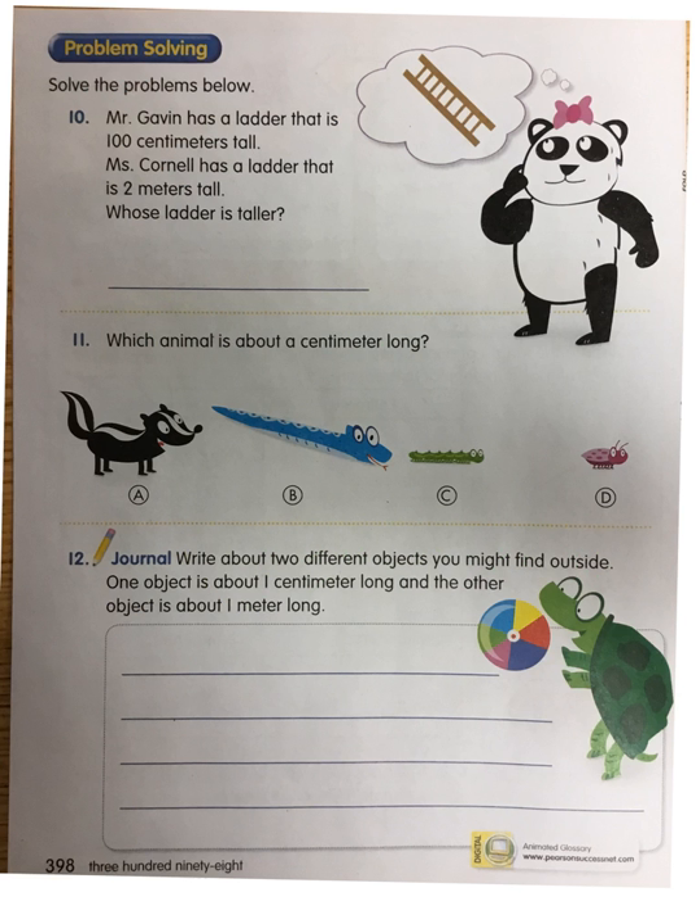You're on the back now. It says solve the problems below. Number ten: Mr. Gavin has a ladder that is a hundred centimeters tall. Think about a centimeter — the tip of your pinky. Miss Cornell has a ladder that is two meters tall. Whose ladder is taller? Remember, there are a hundred centimeters in a meter. So if there are two meters, that would be two hundred centimeters. So who has the taller one — Mr. Gavin with a hundred centimeters, or Miss Cornell with two meters, which equals two hundred centimeters? That's my hint to you.